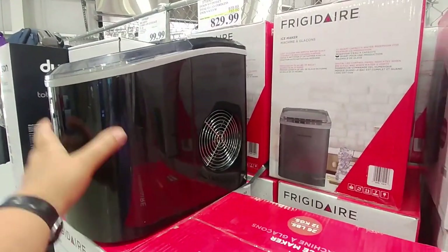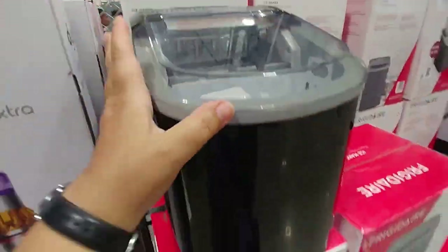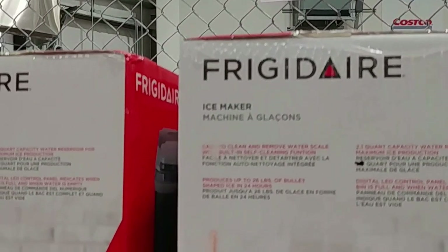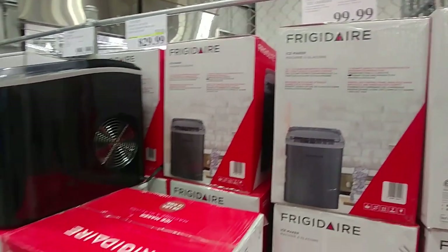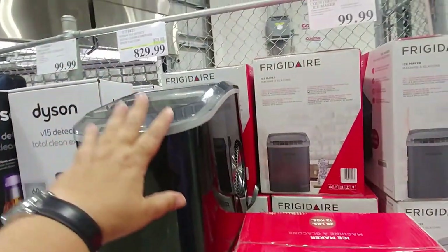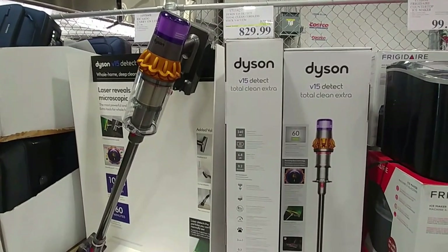This ice maker is a really good size — look how little it is. It would fit on a countertop; it's not huge. For someone who uses a lot of ice, this would be convenient at $99.99. I've seen these go on sale sometimes, so you might want to wait for a sale price. It was smaller than I thought it would be.